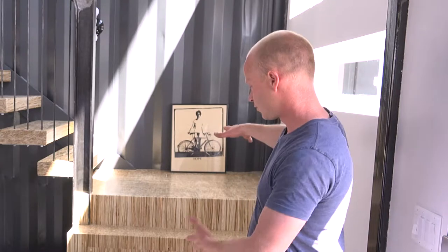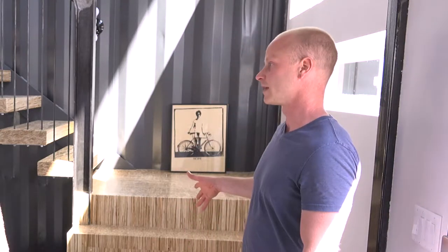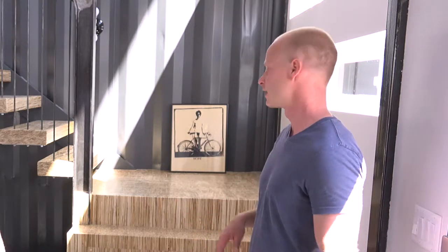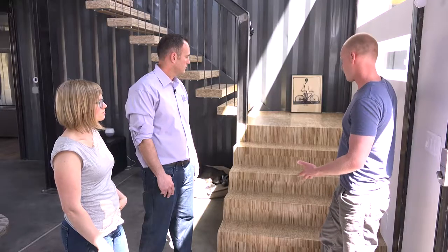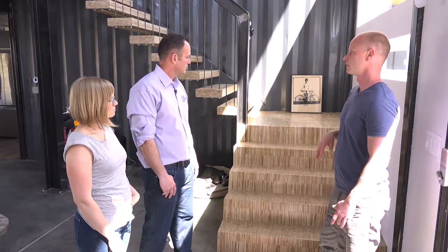The first part we made out of what's called PSL — people use it as a structural beam in homes or any type of building construction. I always loved the grain and the look of the PSL, so I made the landing to be this solid piece of wood.